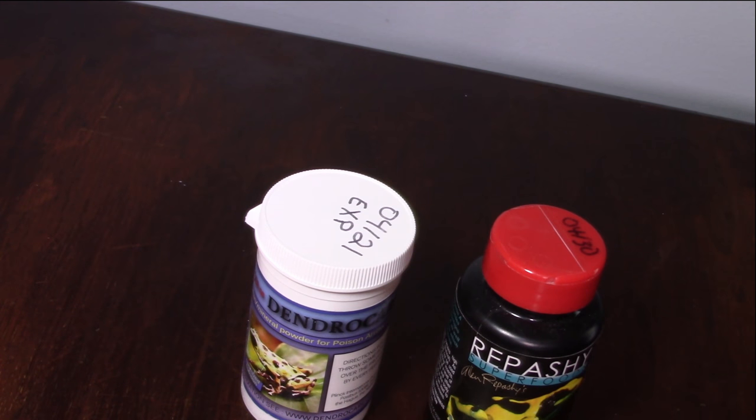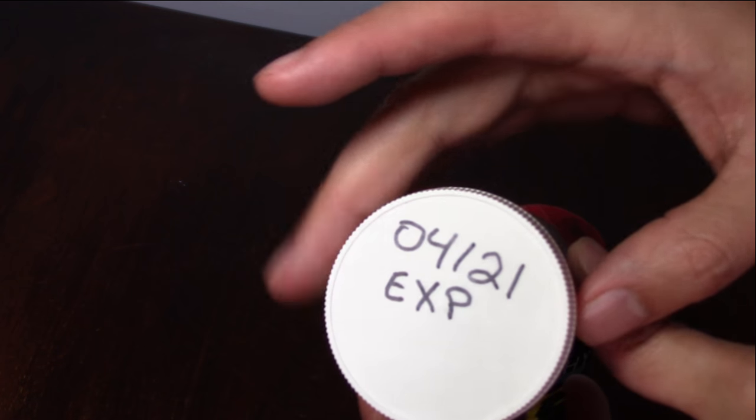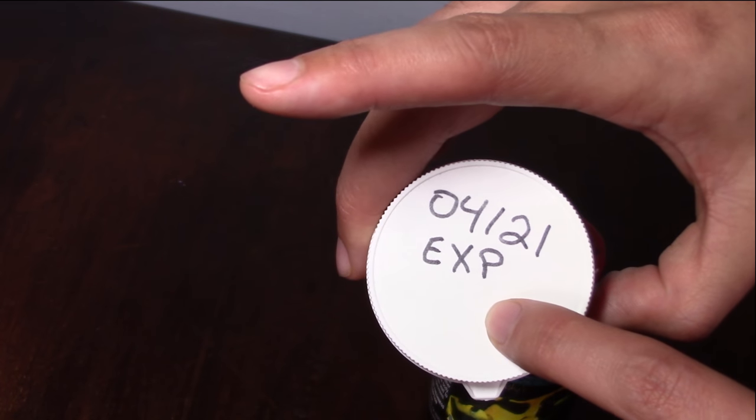Vitamin supplements expire. Most have a best-by date, but realistically vitamins expire within a six-month period. The vitamins and minerals tend to break down over time and lose their potency and effectiveness. My first tip: write the month and day on the tops of your lids. My DendroCare says April 21st, so I'll need to replace it in about a month.